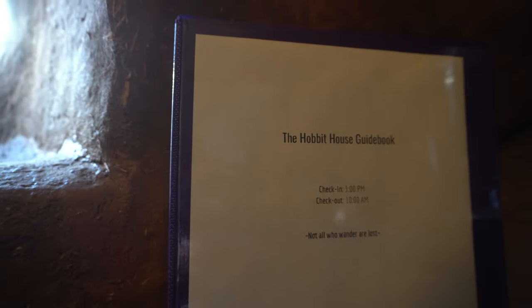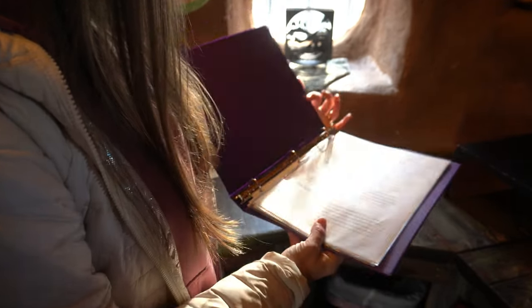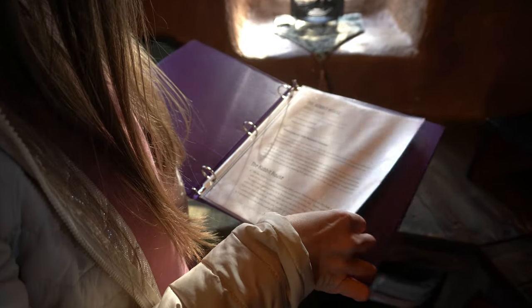The host also offers a binder of house rules along with unique restaurants to go visit if you decide to leave the house for a brief moment.